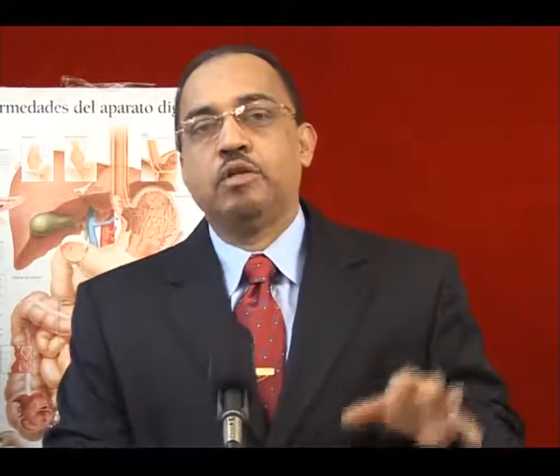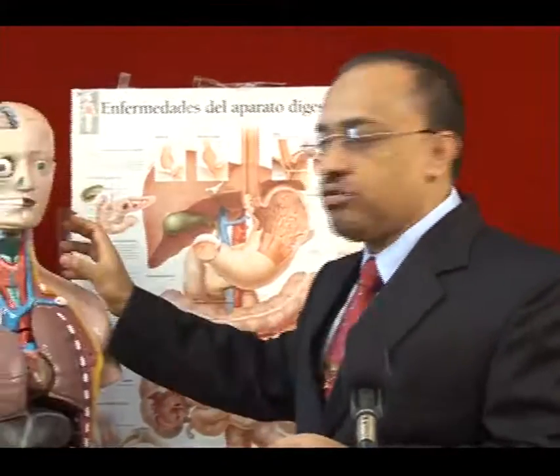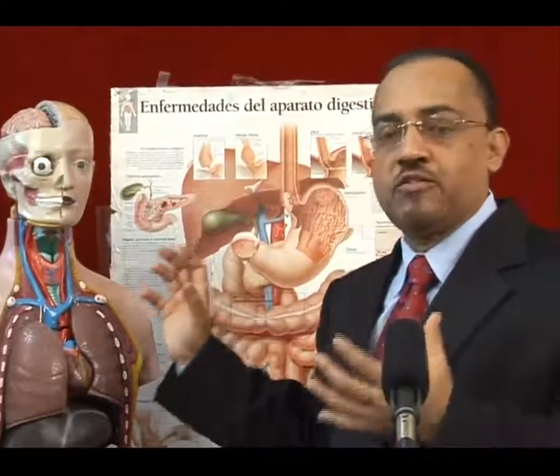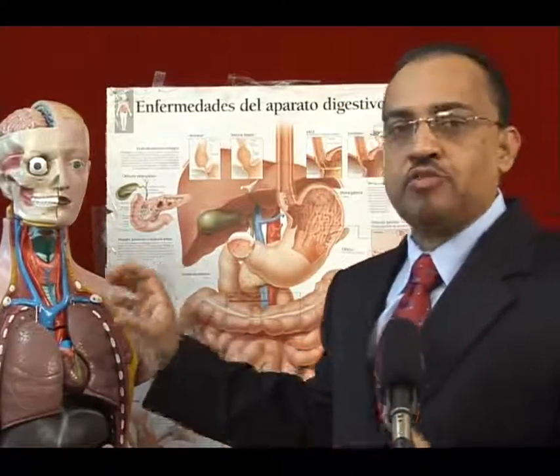Anemia or low blood count presenting in an elderly patient can be due to any number of factors, starting from the mouth, through to the esophagus, down to the stomach — from decreased food intake and increased blood loss. Other factors contributing to anemia in the elderly include the bone marrow.